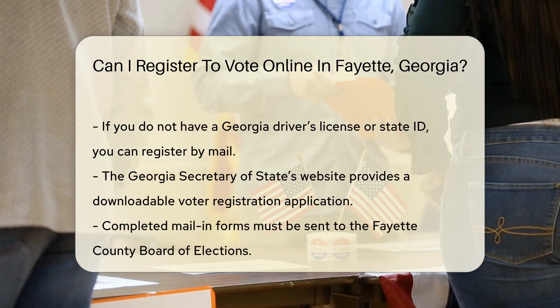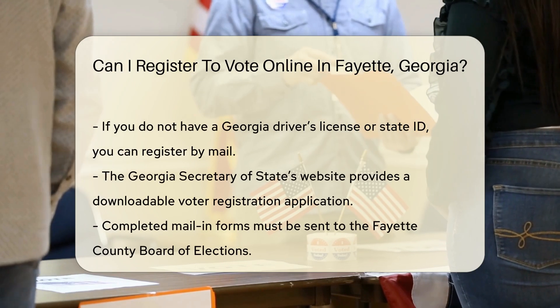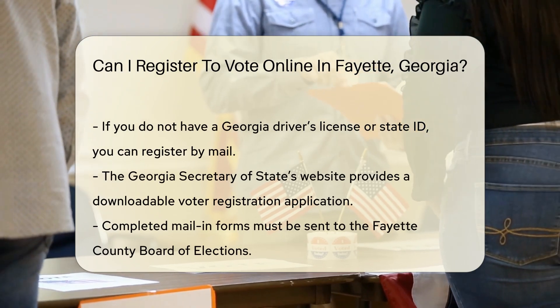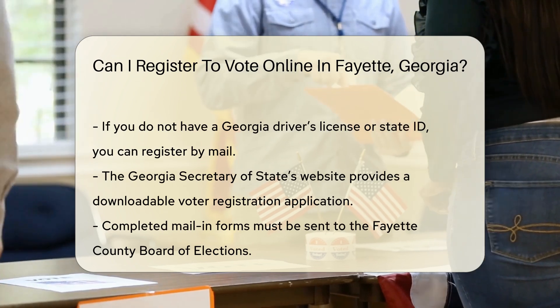If you do not have a Georgia driver's license or state ID, you can still register by mail. The Georgia Secretary of State's website provides a downloadable voter registration application. Once completed, this form must be mailed to the Fayette County Board of Elections.